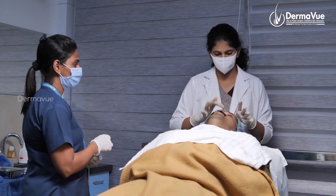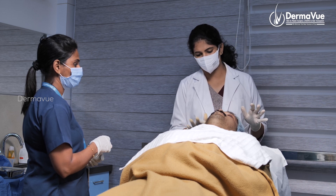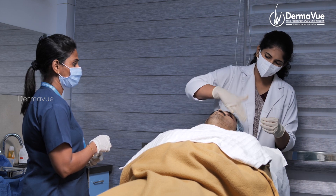What is the post-procedure care? We use a broad-spectrum sunscreen, as the skin is very sensitive after this procedure. We use multiple injections, a topical antibiotic cream for 5 days, and apply a moisturizing cream to address dryness. Overall, face PRP is a safe procedure for the patient.